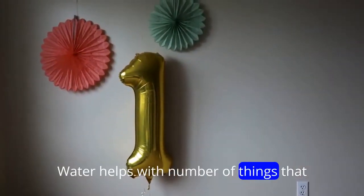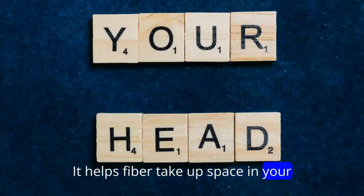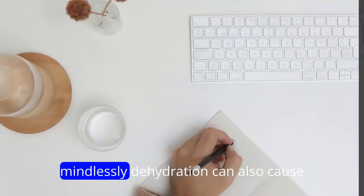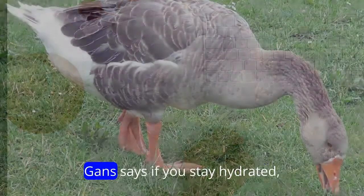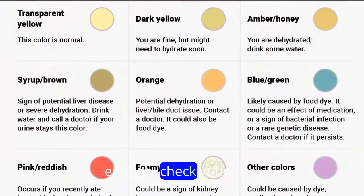Drink more water. Water helps with a number of things that can lead to weight loss in your face, per Cording. It helps fiber take up space in your stomach so you feel full, she says. The water itself also helps you feel full, which lowers the risk of snacking mindlessly. Dehydration can also cause your body to hold on to more water, leading to swelling, Gans says. If you stay hydrated, this may help prevent it. If you're unsure if you're hydrated enough, check your pee — it should be a pale yellow color.